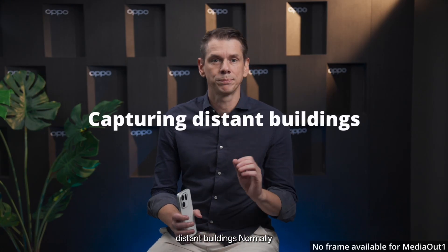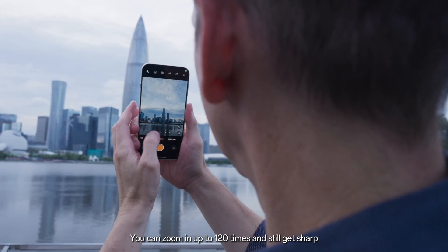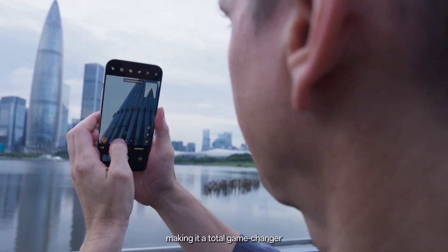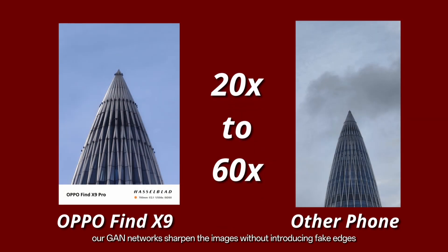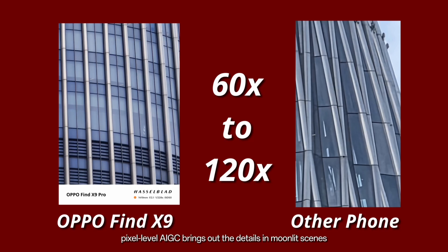Next, let's tackle a challenging one: capturing distant buildings. Normally, zooming in too far leads to blurry or noisy photos, but that's not the case with our AI telescopic zoom. You can zoom in up to 120 times and still get sharp, clear shots. The AI enhances details and reduces noise, making it a total game-changer. At 10x to 20x zoom, our AI super resolution reveals every brick and texture with incredible clarity. From 20x to 60x, our GAN networks sharpen images without introducing fake edges. Then from 60x to 120x, pixel-level AIGC brings out the details.